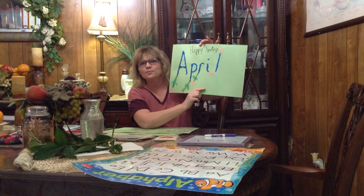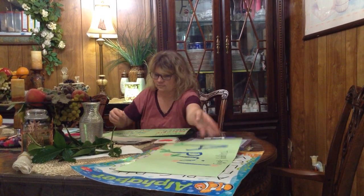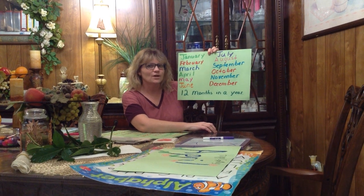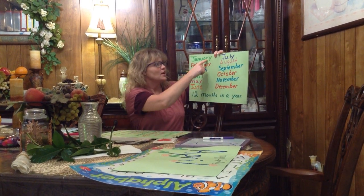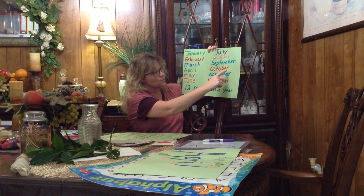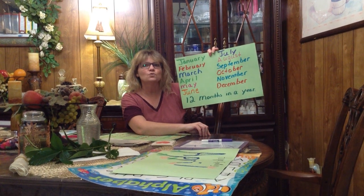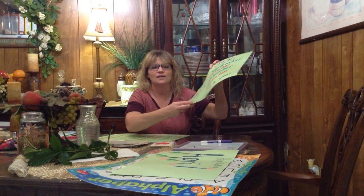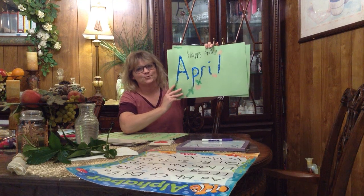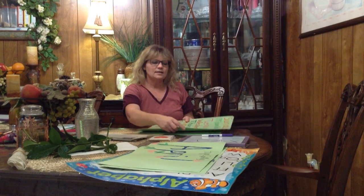Alright, so this is a new month — April — and spring! Happy spring, kids! Let's go over our months of the year. How many months are there in a year? That's right, there's 12 — good job! January, February, March and April, May, June, July and August, September, October, November, December. These are the months of the year. And what month is this? April — good job, kids!